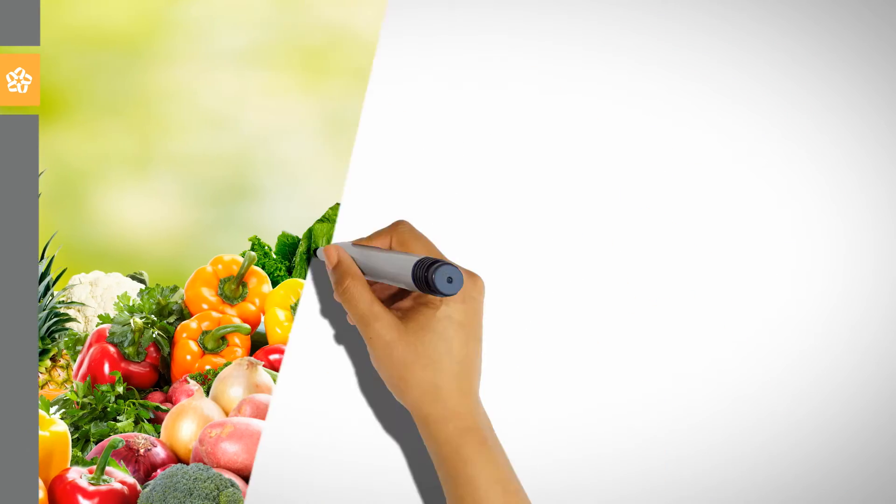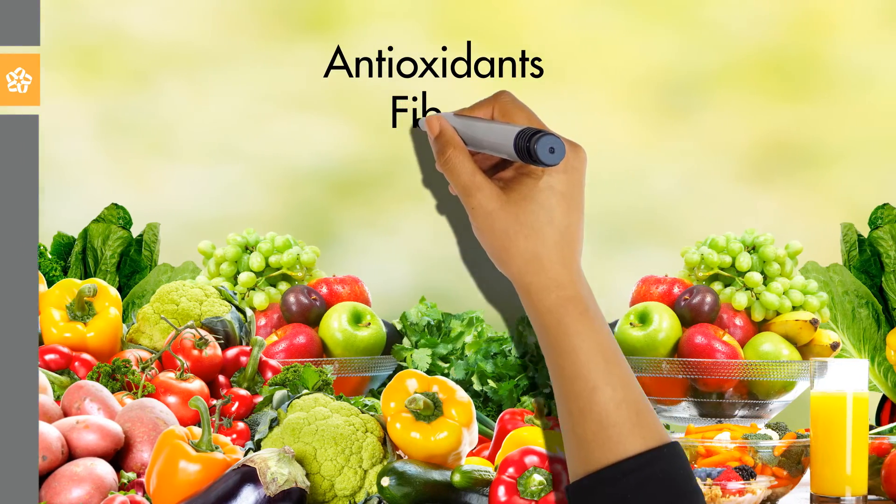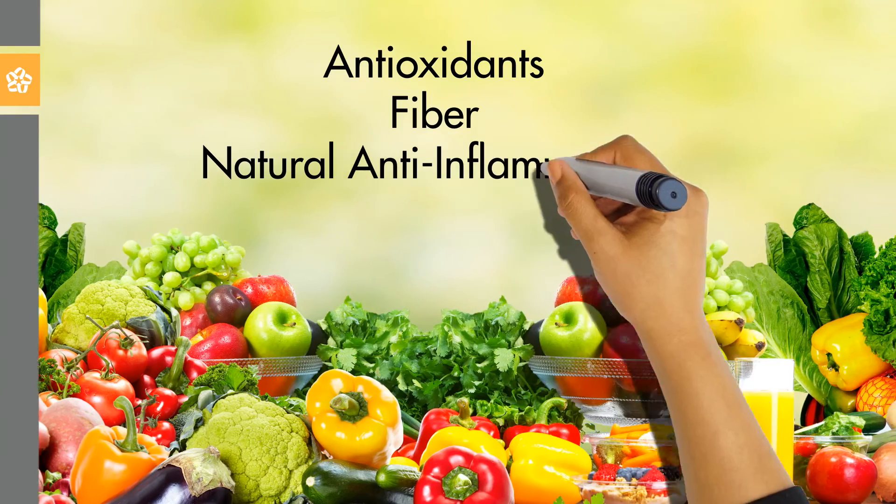1. Eat lots of fruits and vegetables. Colorful fruits and vegetables contain the largest amount of antioxidants. They add fiber and have natural anti-inflammatory compounds.